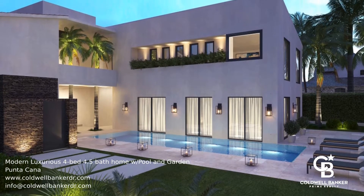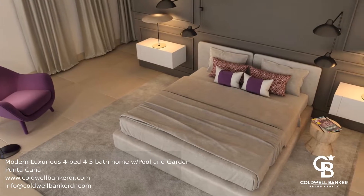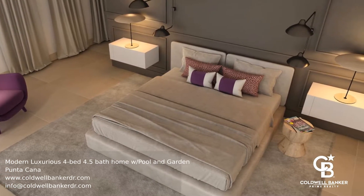This is a beautiful modern home designed in the most exclusive of gated communities in the Punta Cana area. This home is well designed with four bedrooms and four and a half bathrooms.